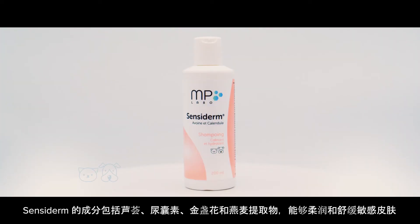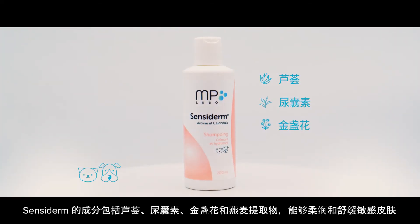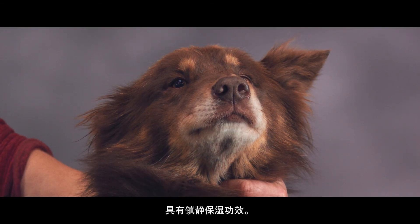Sensoderm softens and relieves sensitive skin, thanks to ingredients such as aloe vera, allantoin, extracts of calendula and oat. Pioskin is an active shampoo with extracts of oat and glycerin. It's calming and moisturising.